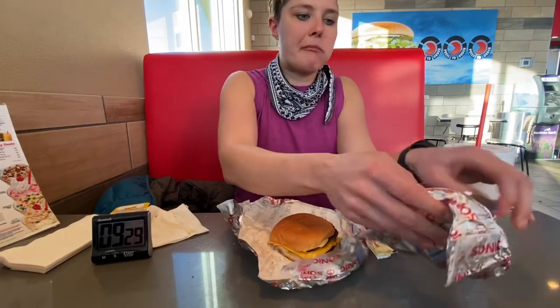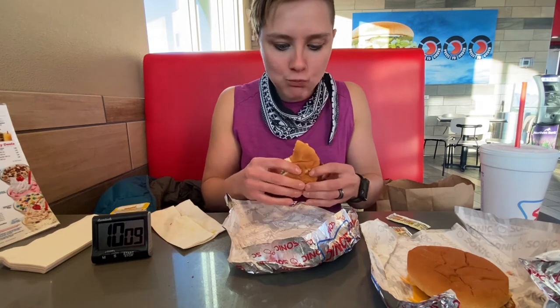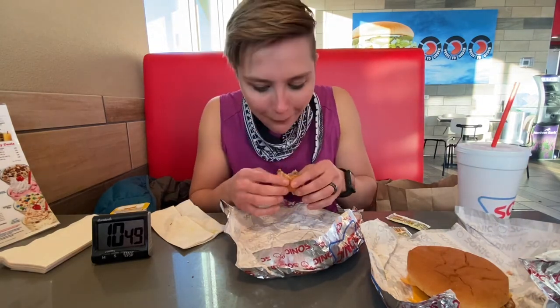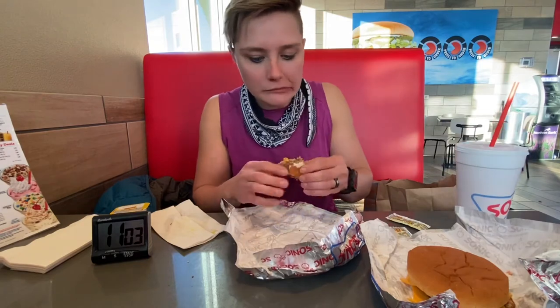Here we go on these quarter pound cheeseburgers. I definitely should have hit these first, so I could get these down and then coast at the end with those cooled-down corn dogs. But we're still learning — we learn new things every day. These also had pickles, so woo! That's a point in Sonic's favor. Let me know what you think the best fast food burger is. I'd say Sonic is pretty decent — I don't think it's my favorite fast food burger, but we could do an experiment on that a little bit later on. Let me know if that's something you're interested in seeing — which fast food burger is the best?